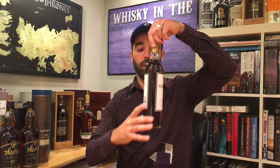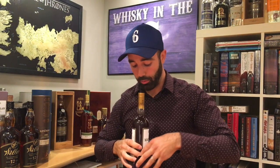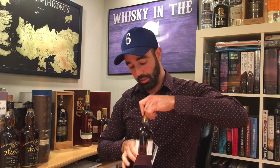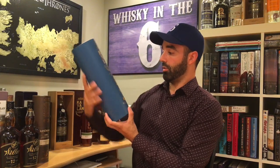The Macallan 18 year old. This is the last of the vintage type Macallans — it's a 1997. I also reviewed this; you can go back to the archives and check out that review when you get a chance. Super good stuff. Heavily sherried. It's one of the icons in the Scotch market.